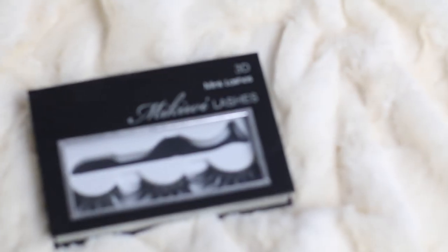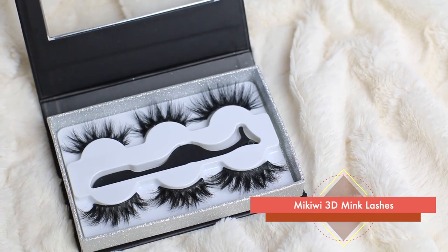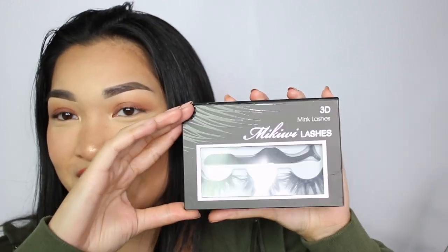Part of the reason I wanted to do this video is because I went on Amazon and ordered these really big dramatic lashes — the Mikiwi 3D mink lashes. The packaging is so pretty; it has glitter on the side and just looks expensive. This is only like 13 or 14 bucks, and it comes with a big applicator, which I personally don't use. I haven't actually trimmed these yet so I'm going to go ahead and do that.